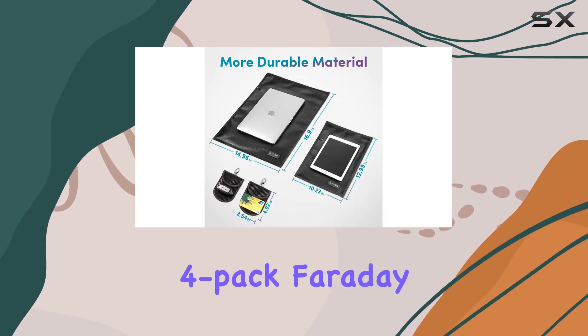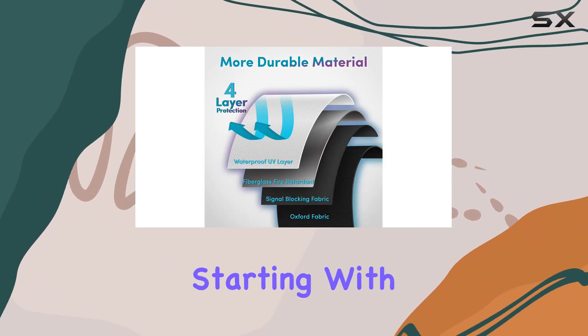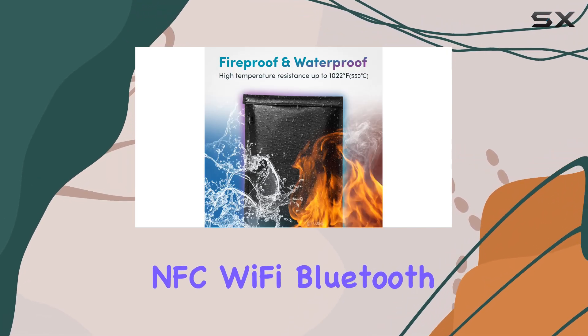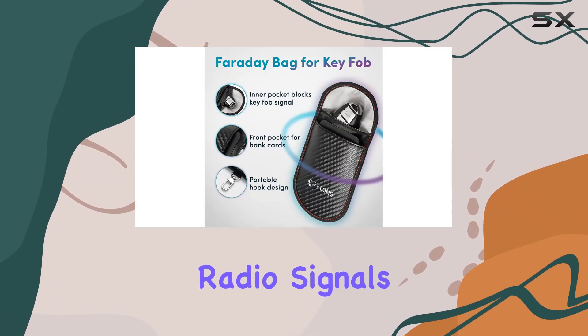Let's talk about the 4-pack Faraday products designed for a range of uses, from laptops and smartphones to car keys. Starting with the material quality, these Faraday bags are crafted from high-quality shielding fabric that blocks NFC, Wi-Fi, Bluetooth, cell signals, GPS, RFID, and radio signals.